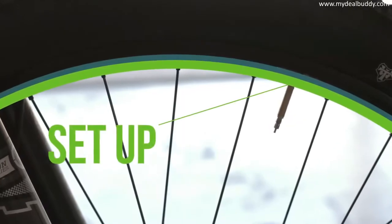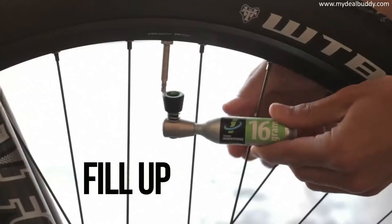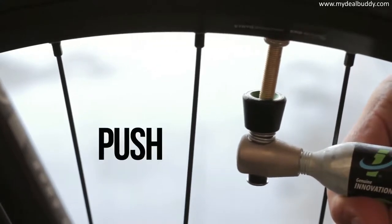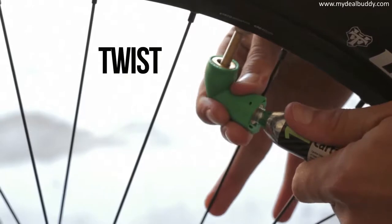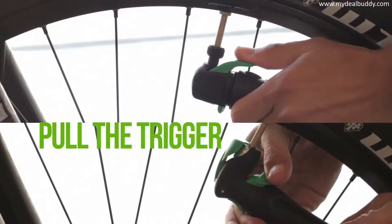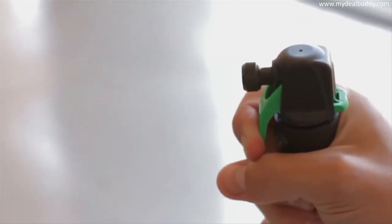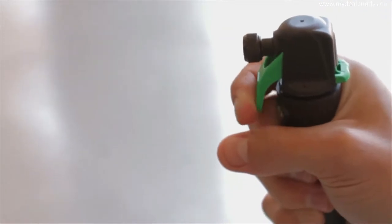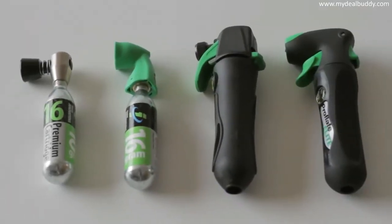Prepare the valve. Twist on the cartridge. Connect for instant inflation. For the air chuck, push to inflate. For the Nano, twist the cartridge back for controlled airflow. For the Ultraflate and Proflate, pull the trigger. When you hear the rush of CO2 and feel it getting cold, you know it's working, and that's a good thing.